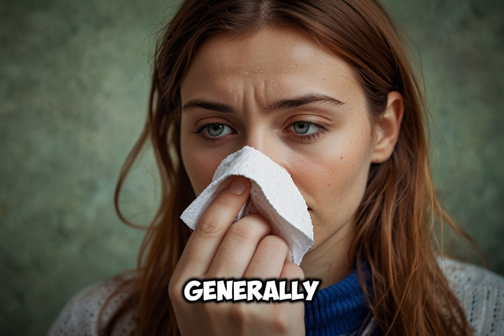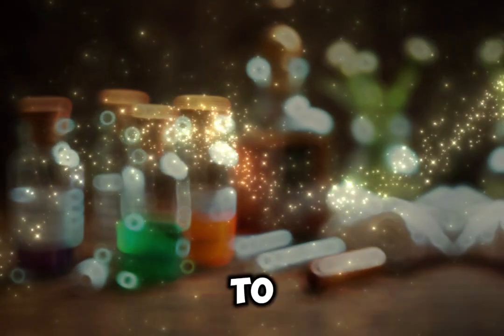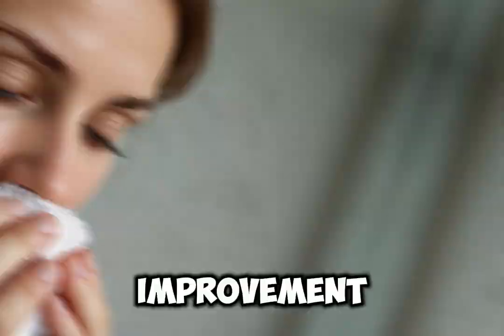Higher potencies are generally used for more intense symptoms or chronic conditions. Frequency: homeopathic remedies are often repeated every 4–6 hours for acute symptoms, but should be reduced in frequency as improvement begins.